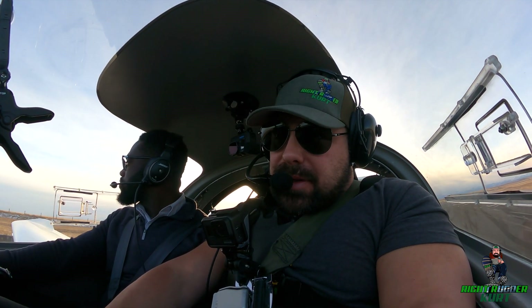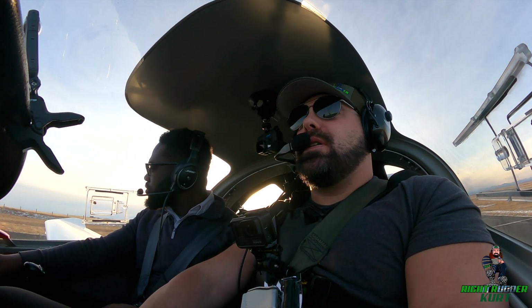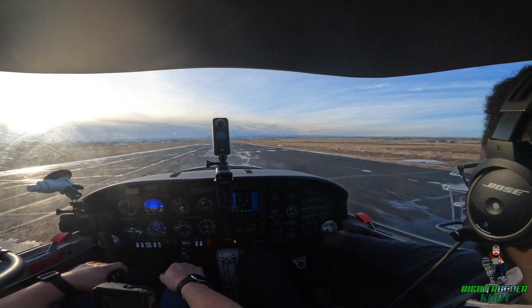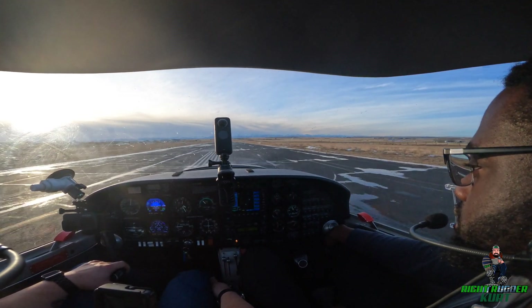So that's your soft field landing. The aim is to touch down as softly as possible. You have control. I'll make the radio calls — backtracking. High River Traffic, Diamond Golf Yankee Sierra Echo is backtracking runway 07.